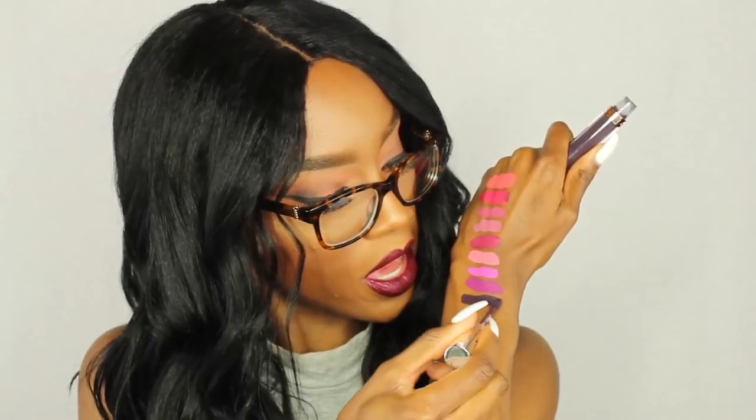Next color is Potion. This is a very popular color — if you've been on Instagram, this one's very popular. It's like a really dark, deep purple. So, that is Potion.